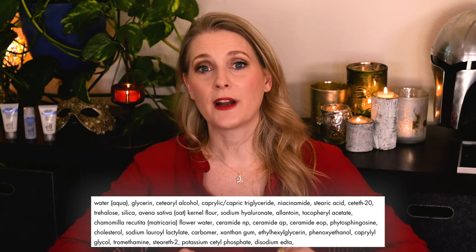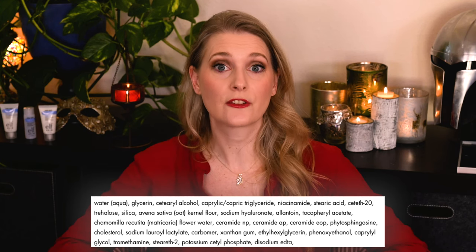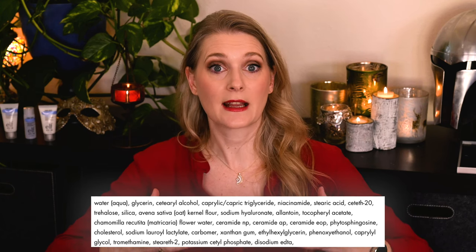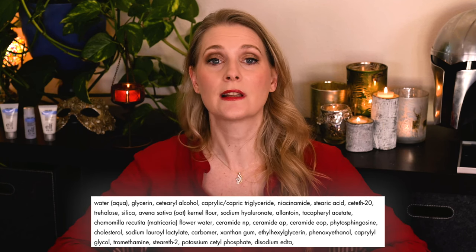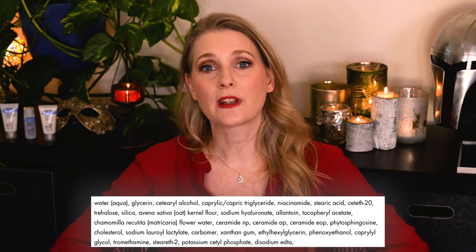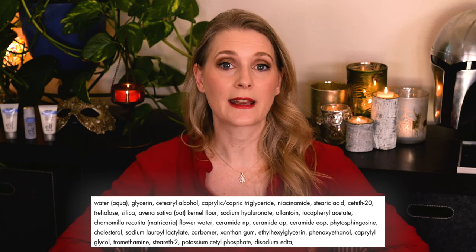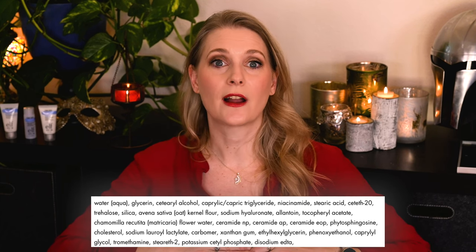Other than the ceramides, you will find Phytosphingosine and Caprylic Capric Triglyceride to replace skin lipids, Glycerin, Sodium Hyaluronate and Trehalose as humectants, as well as Allantoin and Niacinamide to soothe the skin. The whole Pure Skin line contains colloidal oatmeal, again aimed at soothing irritated skin, but at which percentage I can't say.